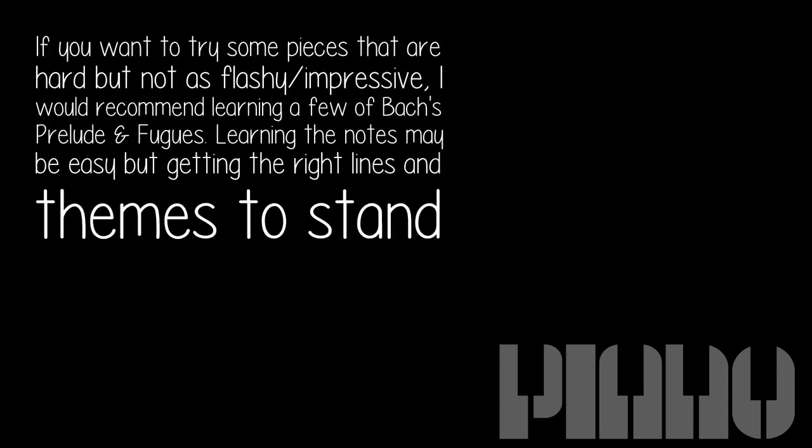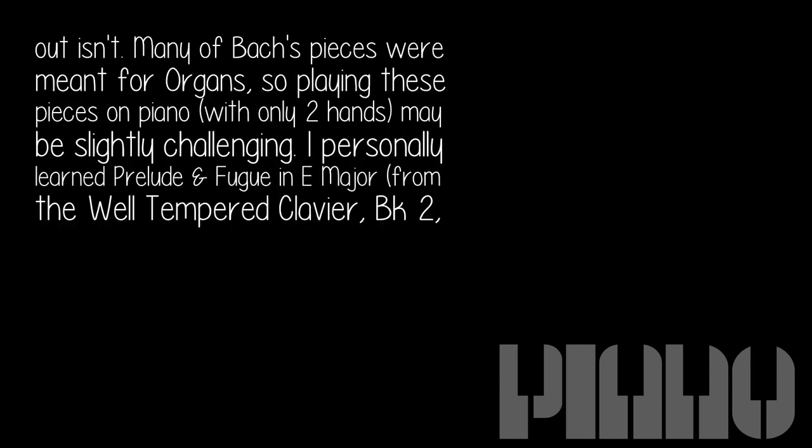If you want to try some pieces that are hard but not as flashy or impressive, I would recommend learning a few of Bach's preludes and fugues. Learning the notes may be easy, but getting the right lines and themes to stand out isn't. Many of Bach's pieces were meant for organs, so playing them on piano with only two hands may be slightly challenging. I personally learned the Prelude and Fugue in E major from the Well-Tempered Clavier, Book 2, BWV 878.